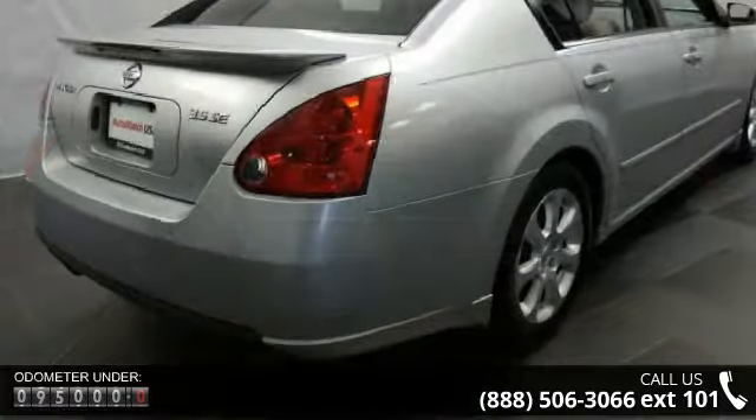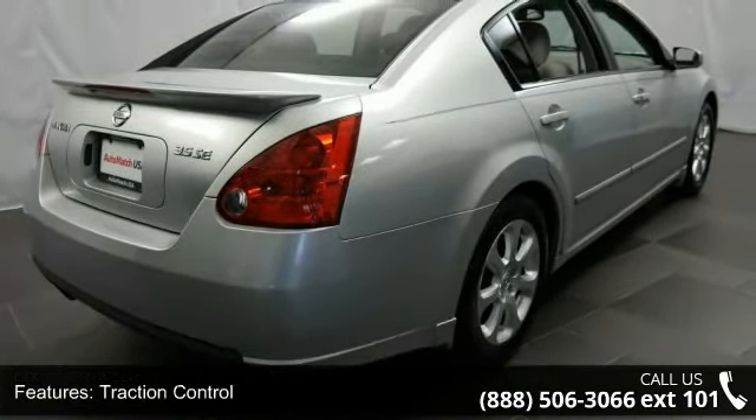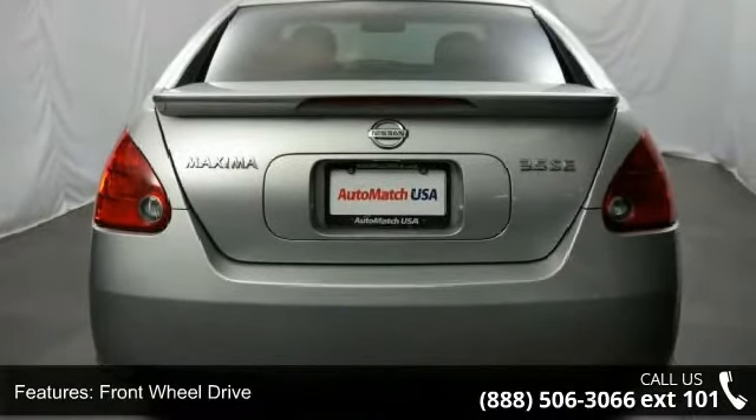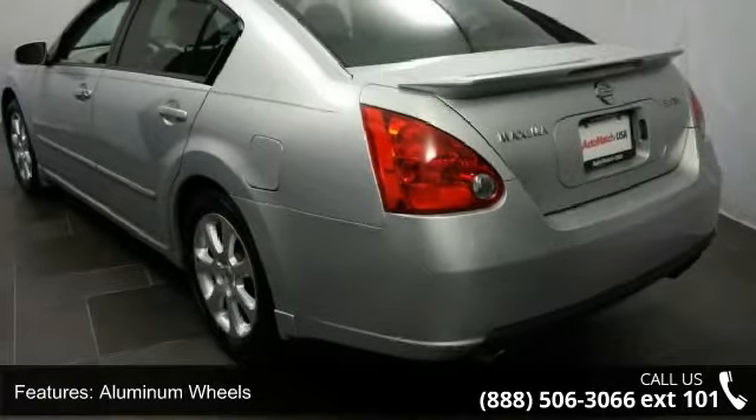Enjoy these notable features: traction control, front-wheel drive, aluminum wheels, power steering, four-wheel disc brakes, ABS, brake assist, panoramic roof, fog lamps, and automatic headlights.